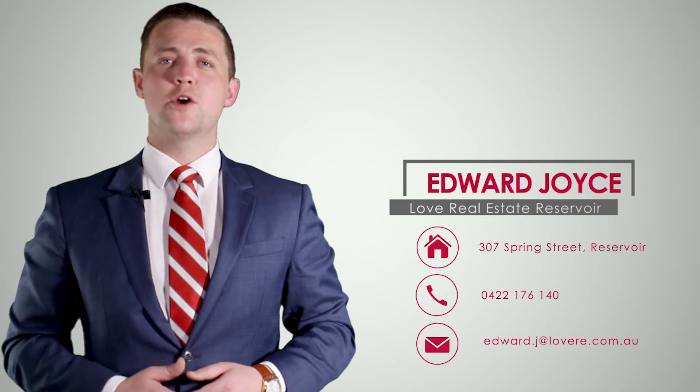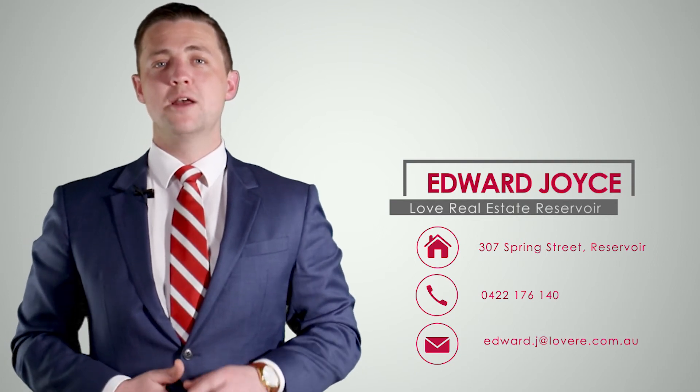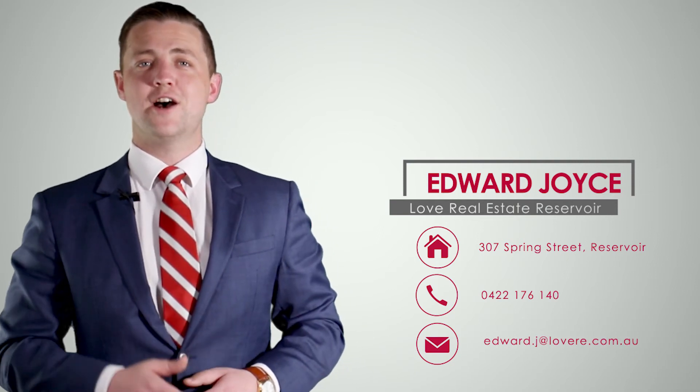And if you'd like to know more about any of the properties I mentioned, please feel free to contact me any time. Thank you.